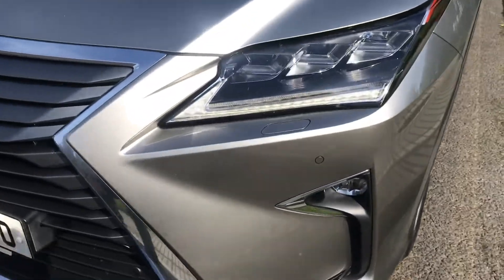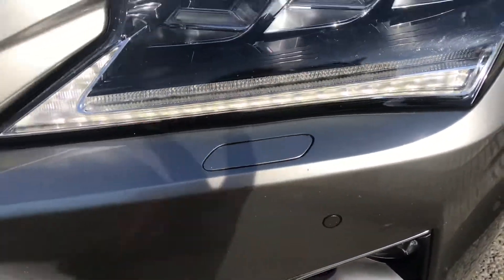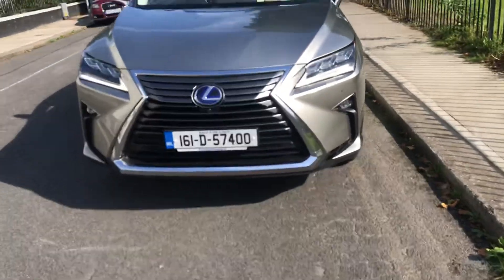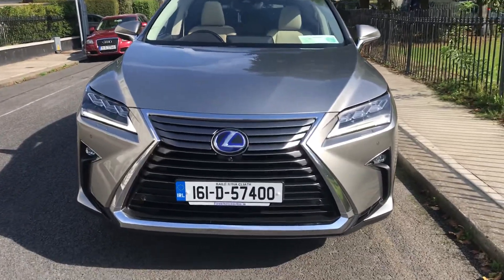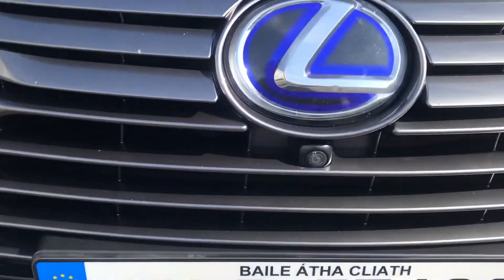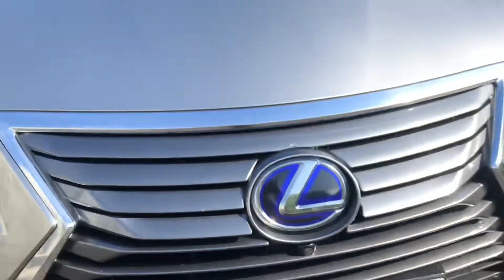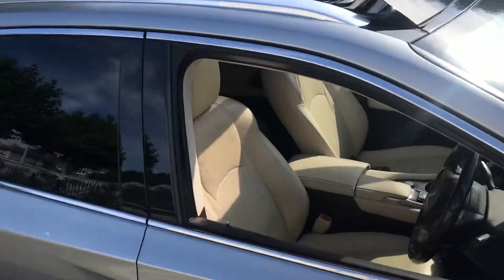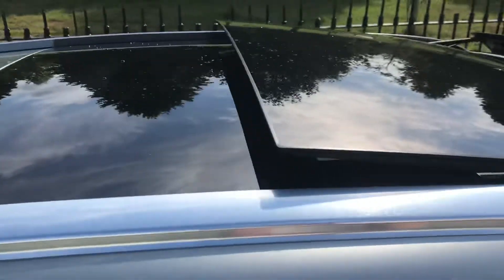Very few if any tiny stone chips, as you can see. There's the famous Lexus grille — anyone who's spotted that extra sensor there, that's for the anti-collision control. And there's the twin sunroof I was telling you about.